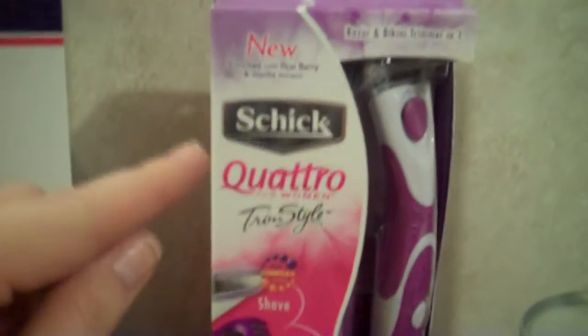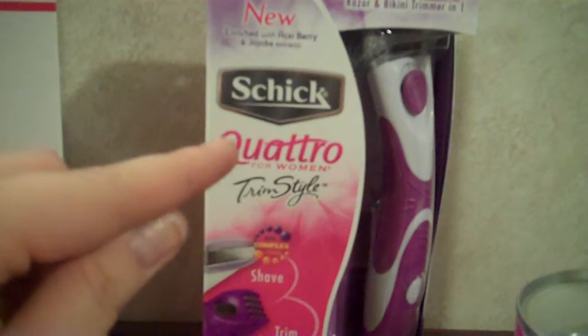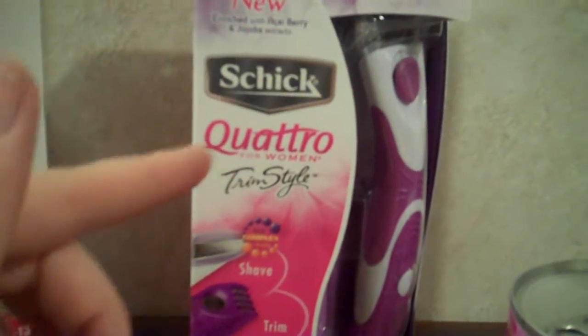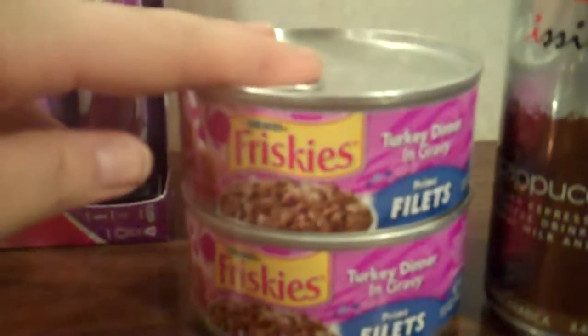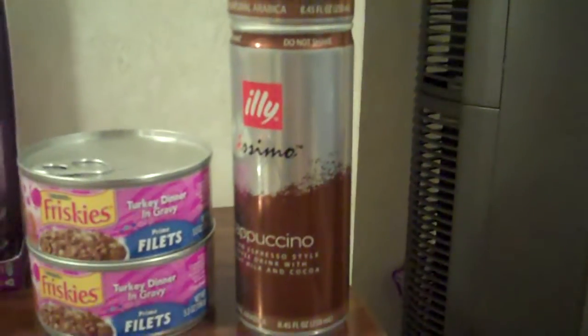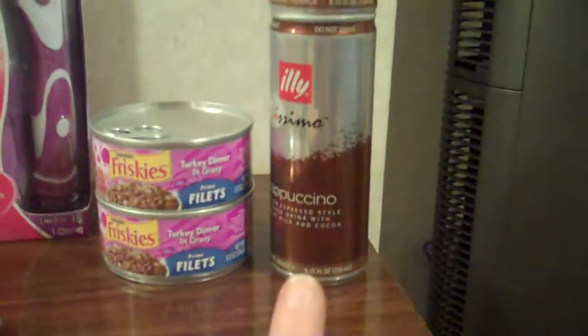I had the $8 off coupon, so I didn't pay much for those. This is on sale for $8.99 — you get a $4 register reward back, but there's a $2 off coupon, so you would pay $2.99 for this. These are on sale for $0.45 each. And then these were free — I had a coupon that printed out of the machine, and I used my dad's keychain card to get a free coffee.